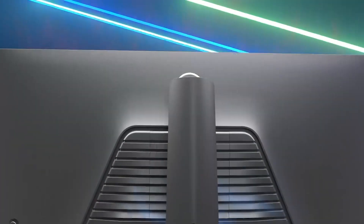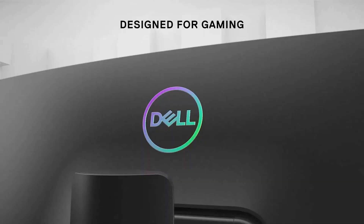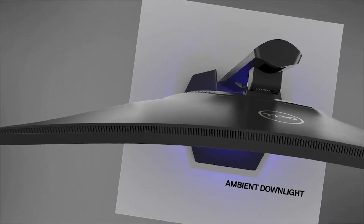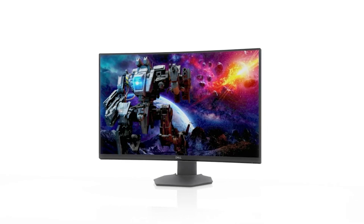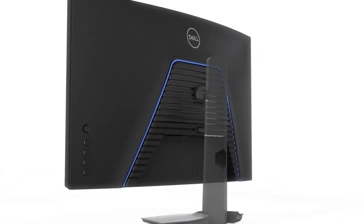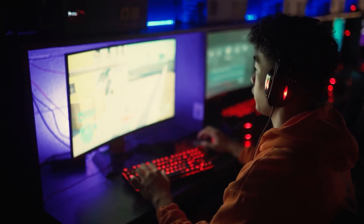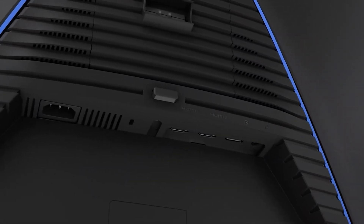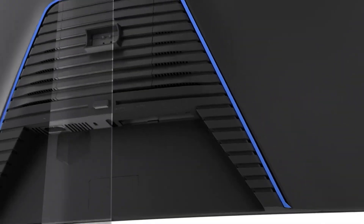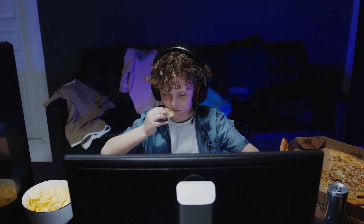The Dell S3222 DGM is a close match on specs in many regards to the S2722 DGM, which we recently reviewed. The sale prices of the monitors are within five dollars of each other — $295 for the former, $300 for the latter. At that price you get a VA panel, QHD, and 165Hz with adaptive sync. While the monitor lacks HDR, it delivers 85% coverage of DCI-P3 and outstanding contrast, with the solid build quality we've come to expect from Dell. The S3222 DGM represents a tremendous value for gamers shopping in the 32-inch category.